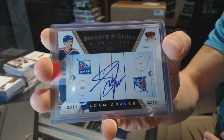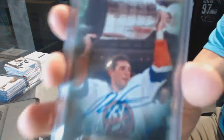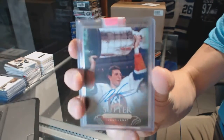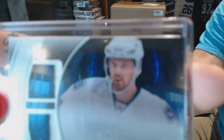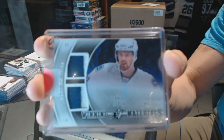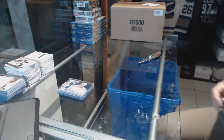We've got a 10-11 Upper Deck Parkhurst Champions autograph Brent Sutter, an 11-12 Parkhurst Champions auto Brent Sutter, and an 11-12 Upper Deck SPX Winning Materials dual patch numbered 4 of 35 Daniel Sedin. Alright, let's go grab that bonus box.